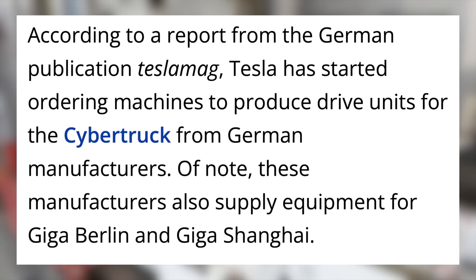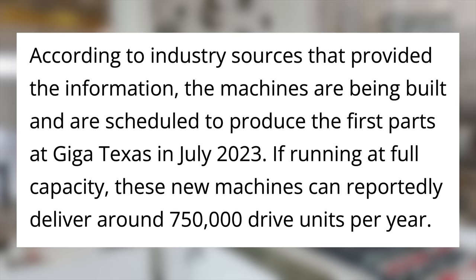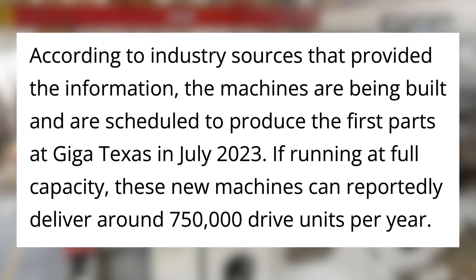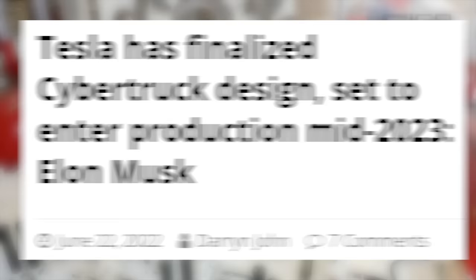This past week, the Cybertruck drive unit equipment was reportedly ordered by Tesla. This came from a German publication noting that Tesla has begun ordering machines to make the Cybertruck drive unit from German manufacturers — the same manufacturers that supply equipment for Giga Berlin and Giga Shanghai. The timeline says they are being built now and scheduled to produce first parts at Giga Texas in July of 2023. The capacity of these machines is reportedly 750,000 drive units per year.